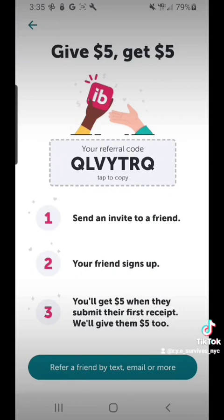This is my referral code — if you use my code, you get five dollars and I get five dollars. I hope this was helpful, let me know if it all made sense, and I'll see you in the next video!